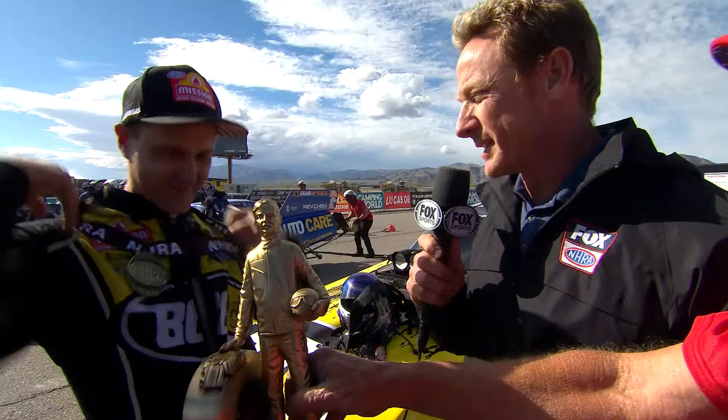Did you take off the speed limit and the ET limit on those guys? I took the rev limiter off. Aaron Brooks and Todd Okahara - all weekend long this race car has been wanting to run. We just wanted to find that consistency to go up and down the racetrack. This last run we knew we had to step up - I knew I had to step up. You're racing against the best in the world over here, that's a big-time matchup.